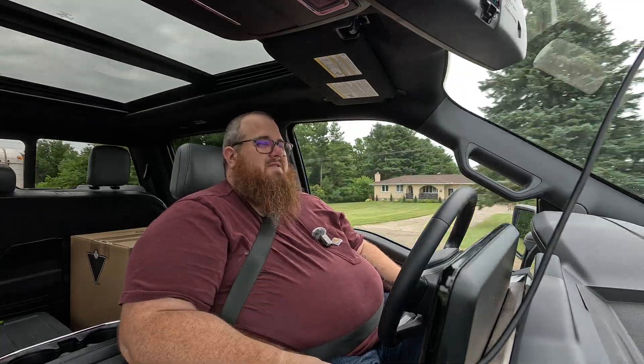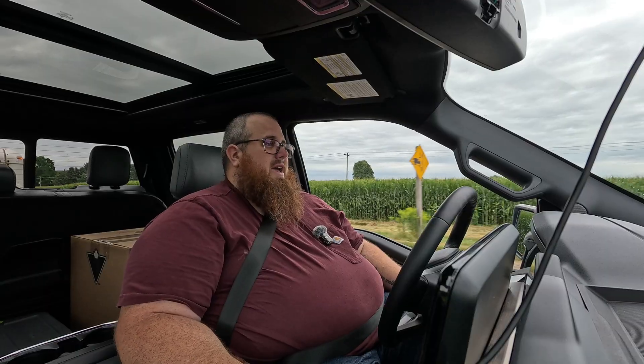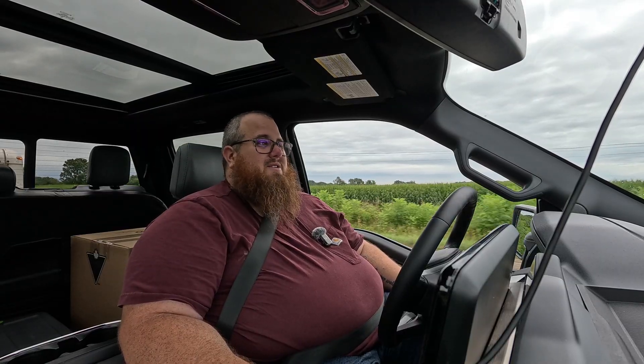I talked about it when I had the Flash — the Flash is kind of the sweet spot if you're looking for a good all-around electric truck with most of the features you need. Then you go up to the Lariat and you get everything else that makes things a little nicer, especially those ventilated seats.